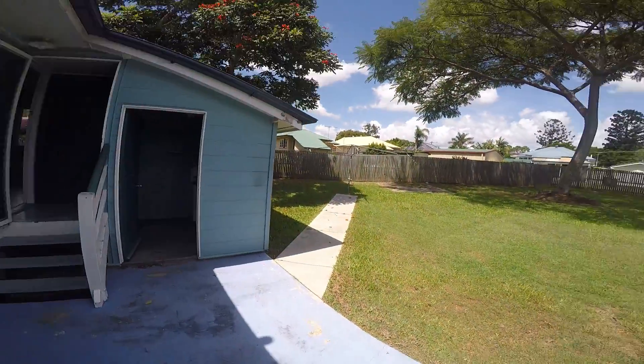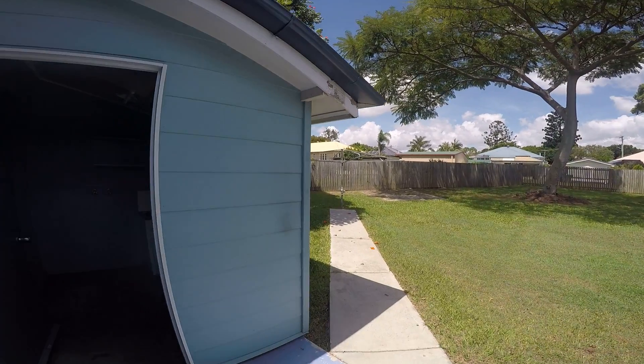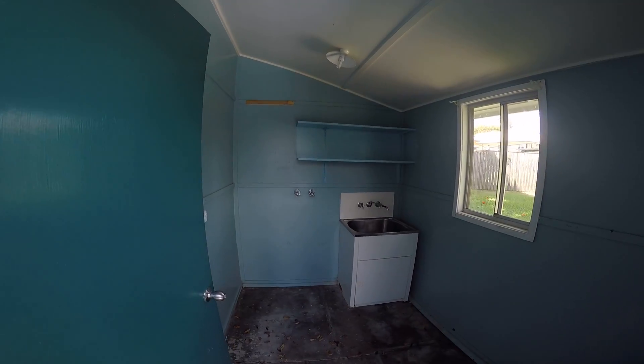The block is a 708 square meter block. And the last room I wanted to show you down the back is a separate laundry.